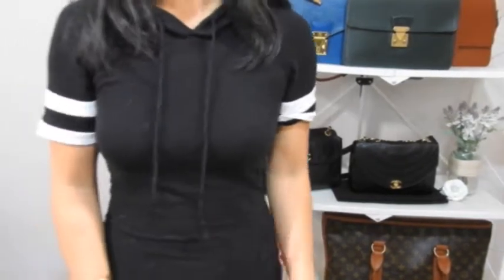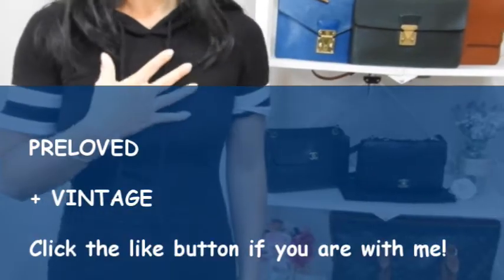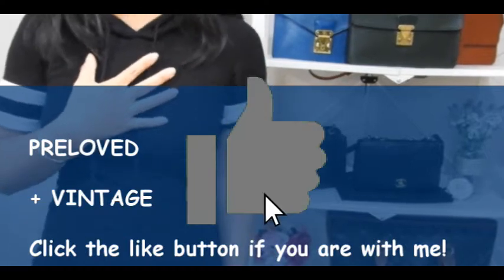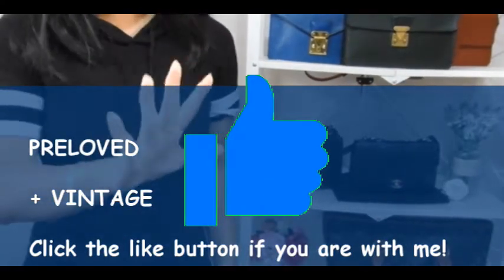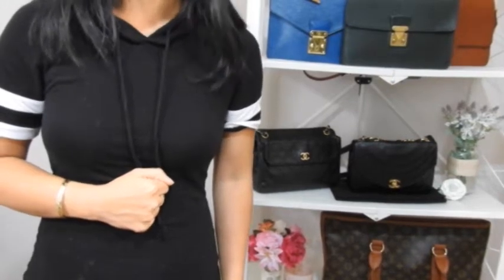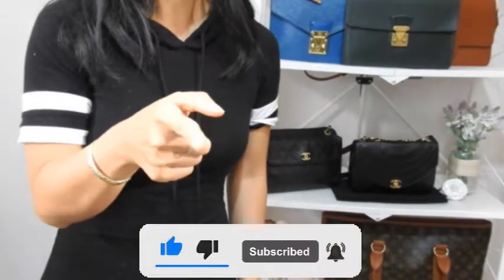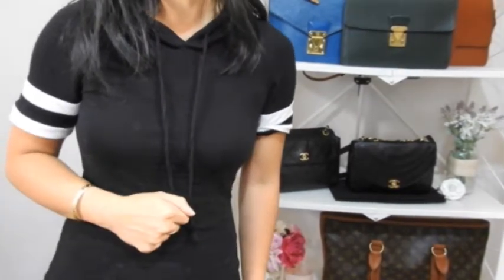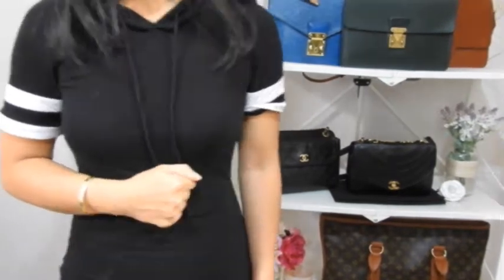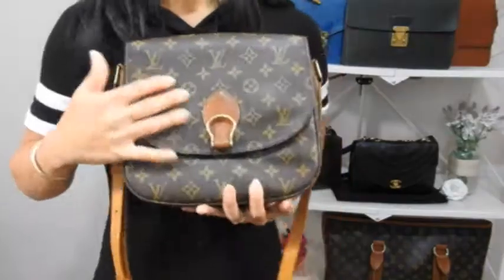She did 10 handbags but I'm only going to be showing five. As you know, I'm a pre-loved vintage handbag kind of girl, so all my five picks are going to be pre-loved vintage best value for money handbags. If you do enjoy this video, don't forget to hit the like button, subscribe, and hit that notification bell. Let's get started — I'm going to go through these handbags in no particular order.